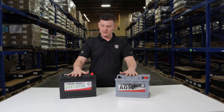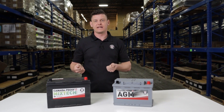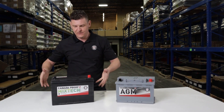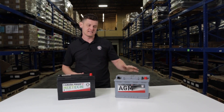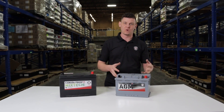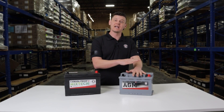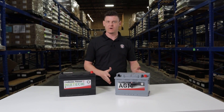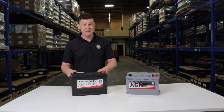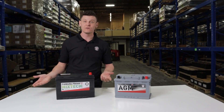In the standard flooded lead acid, there is actual liquid electrolyte that is filled up in this entire cell, whereas in AGM there is no loose liquid — everything is absorbed into a glass mat. So I could tip this battery completely on its side and no liquid would come out, whereas if I were to tip this battery on its side, we would probably see electrolyte run out of the vent hole.